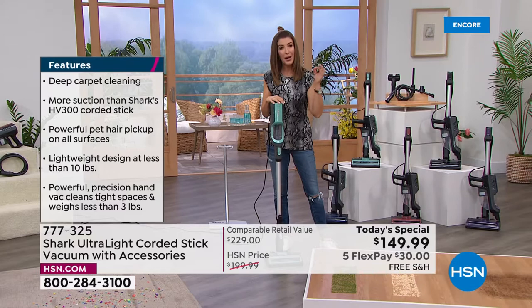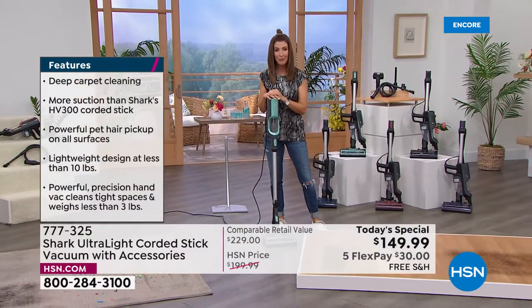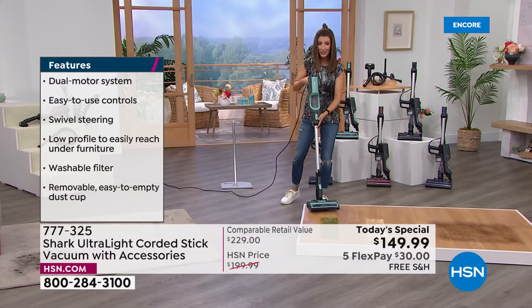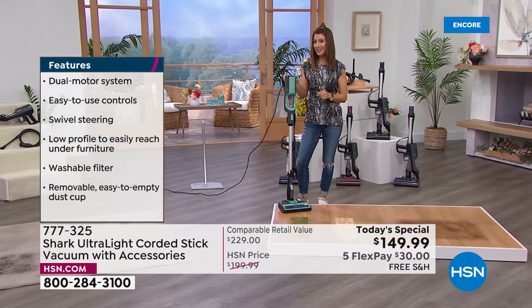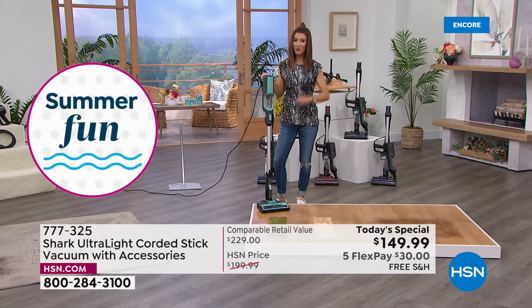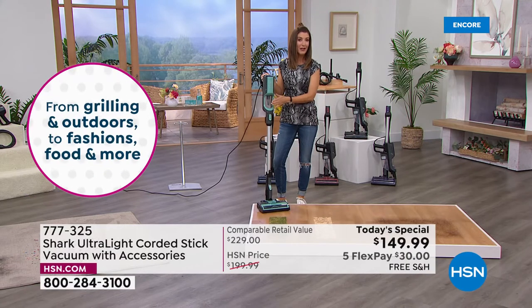Shark is one of the pioneers and industry leaders in the country, and here at HSN almost every single Shark vacuum today's special has been a big customer pick. If you've always wanted a Shark, this is one of the best values we've ever offered under $150. All we need from you today is $30 — your first payment on any major credit card — and over the next five months you pay it off interest-free. We also have free shipping and 30-day returns, plus a five-year warranty.